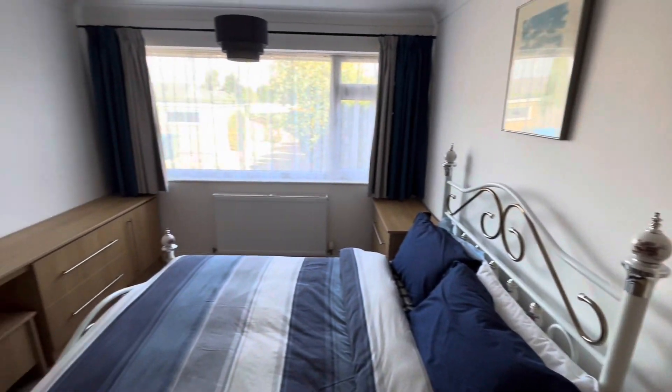The main bedroom has all built-in furniture and is also a really good-sized double.